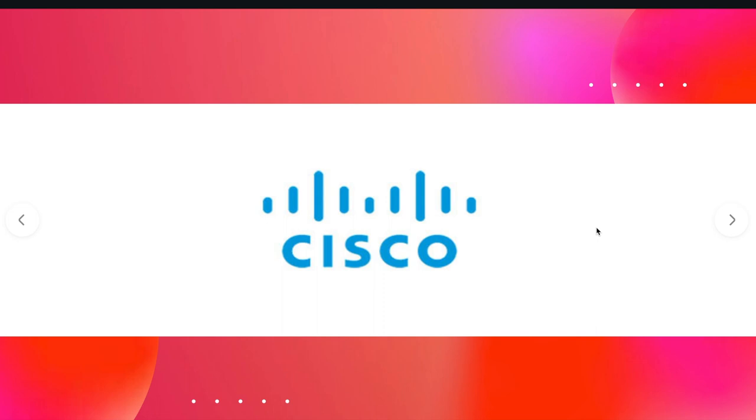Next one is the Cisco logo. Cisco started in San Francisco, and these lines represent the Golden Gate Bridge. Simple as that — minimal and nice.